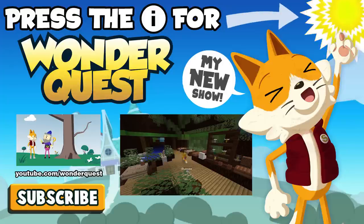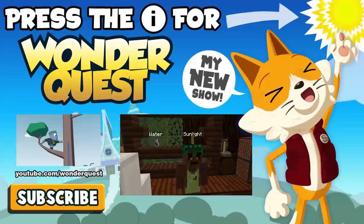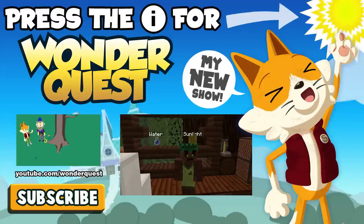Wow, look at this little restaurant in here! This is amazing. Hello there, what's your name? I'm Phil. Welcome to Chlorophyll's — your one-stop shop for plant food.